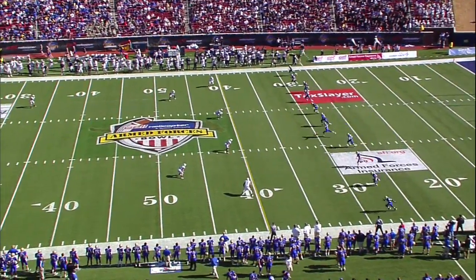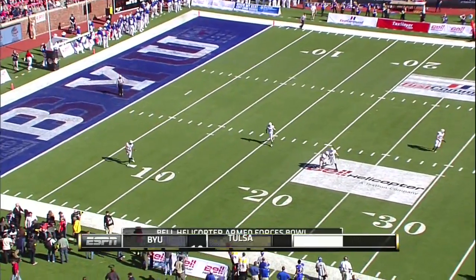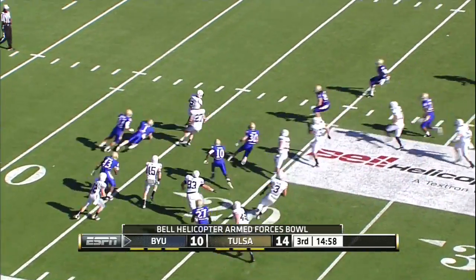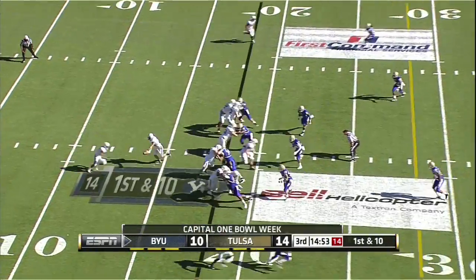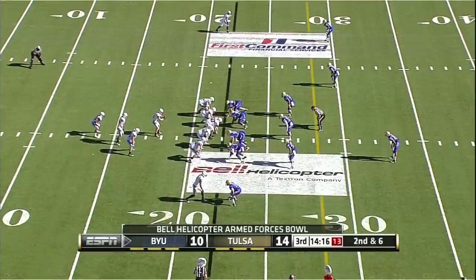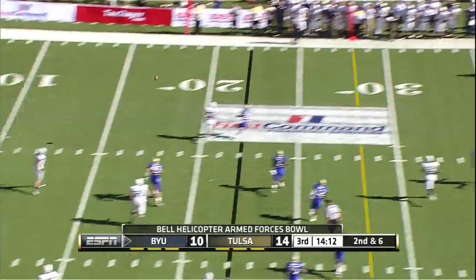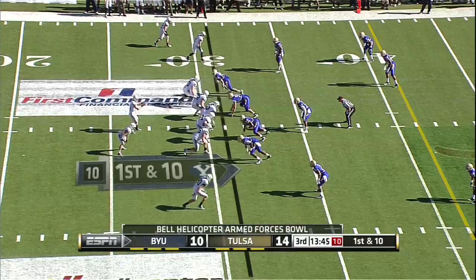Set for the third quarter, we are underway. BYU will get the football first. Cody Hoffman — Tulsa has done a good job on him, sacked a couple of times. Little play fake, stops and fires to the far side — maybe his best throw — down in ten.